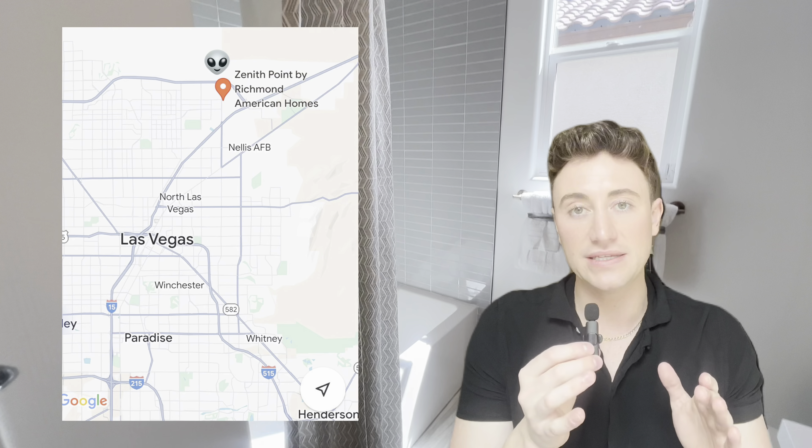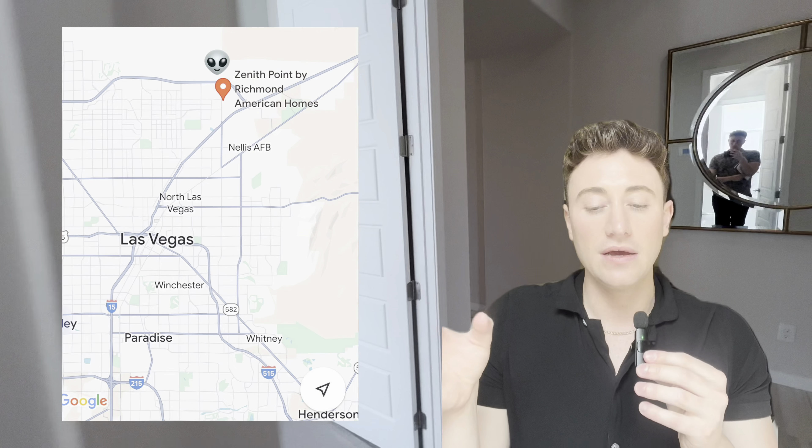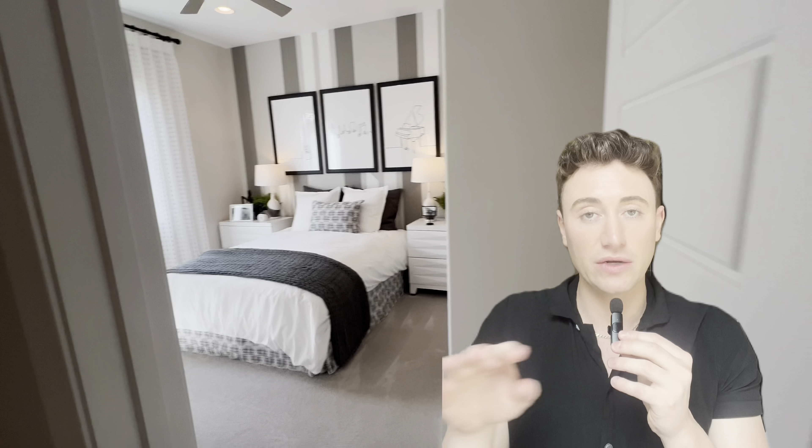I'm doing this video a little bit differently. I film a lot of videos about real estate. So I went to a new construction community that is a little further out there. It's on the northeast side of Las Vegas by the motor speedway, very close to Nellis — perfect for military families. There are two communities.